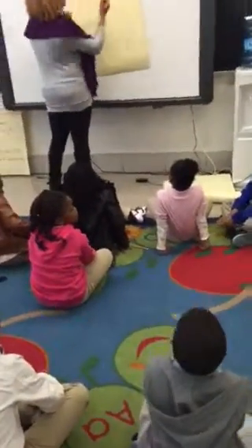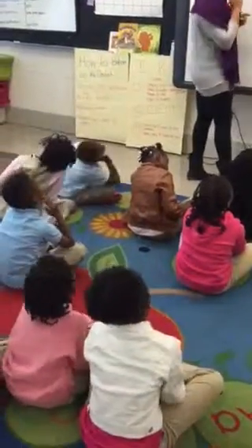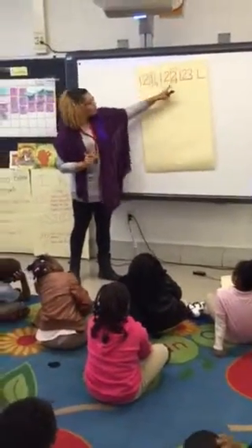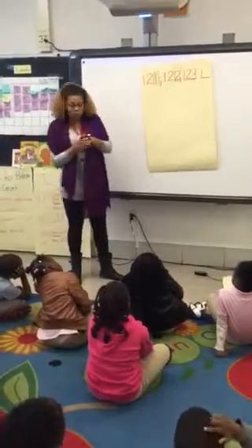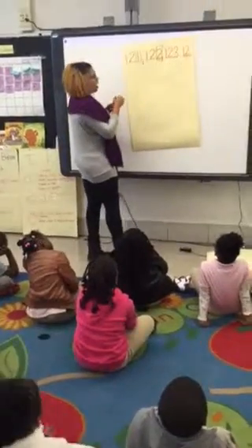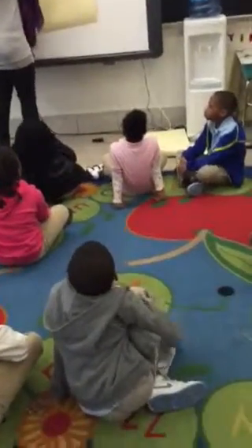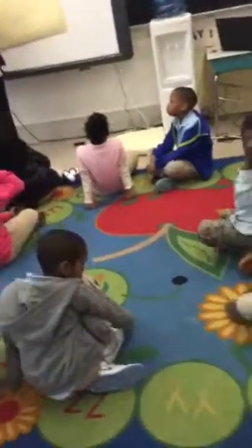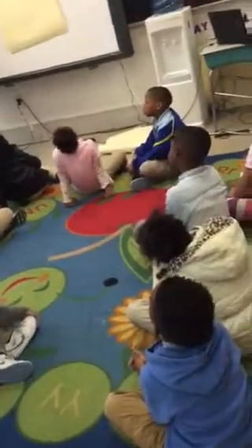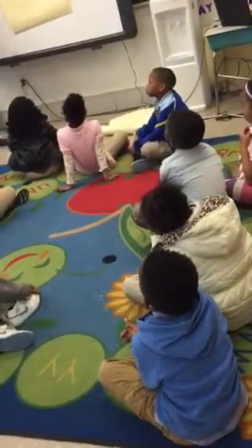Then I'm going to put the next number. My hundreds place value stays the same, my tens place value stays the same, and my ones place value is changing. So one, two, three — my next number should be four. Now I'm going to try another one. Watch me so that you know what to do.